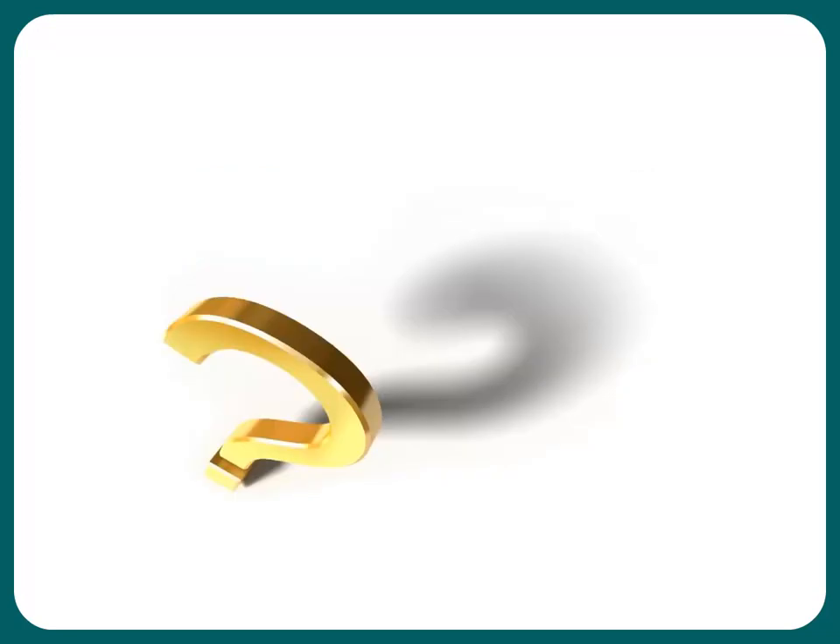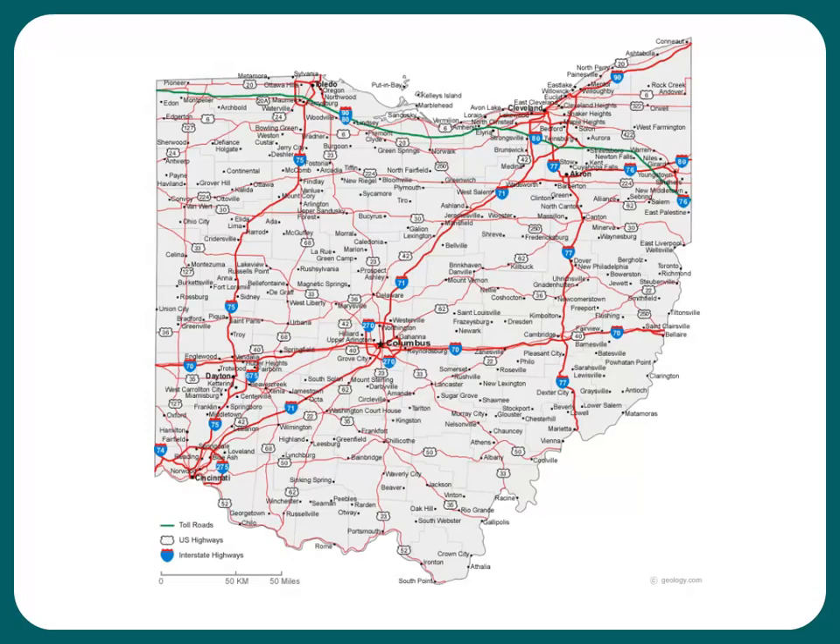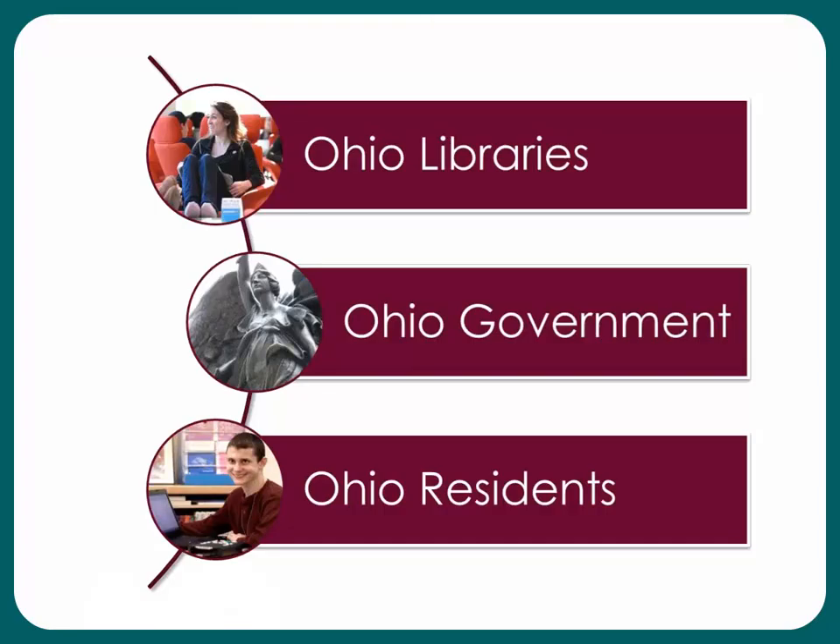You might ask yourself, why is the State Library of Ohio's library card different from other library cards? Or maybe, who can get a card? Let's take a look. If you live in the State of Ohio, you can get a card. All residents of Ohio may register for a card, but what makes the State Library different is that state employees have access to more resources through the State Library to assist them in their professional and personal goals. The State Library is the only entity in Ohio that provides services to government employees, state residents, and Ohio libraries of all types.